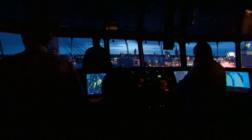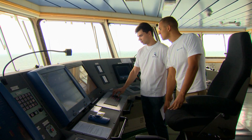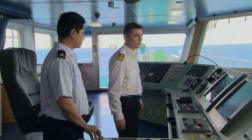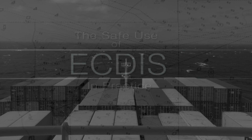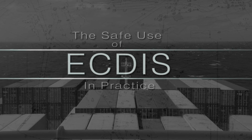Used correctly, ECDIS is an effective aid to safe navigation. But watchkeeping officers require proper training, accompanied by good seamanship and good situational awareness. The safe use of ECDIS in practice includes a video, workbook, and e-learning CBT.